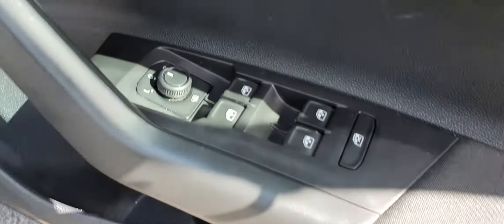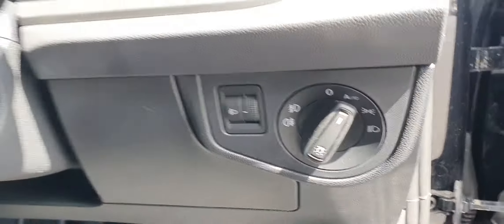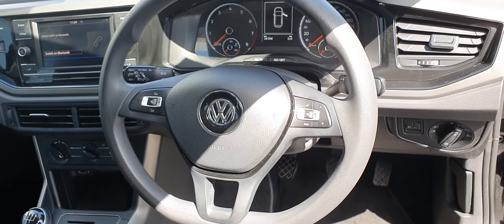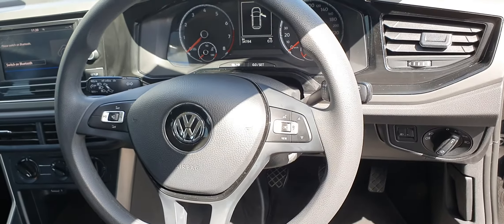This car comes with four electric windows, heated mirrors, automatic headlights, and a multi-functional steering wheel with stereo controls on the left and screen controls on the right.